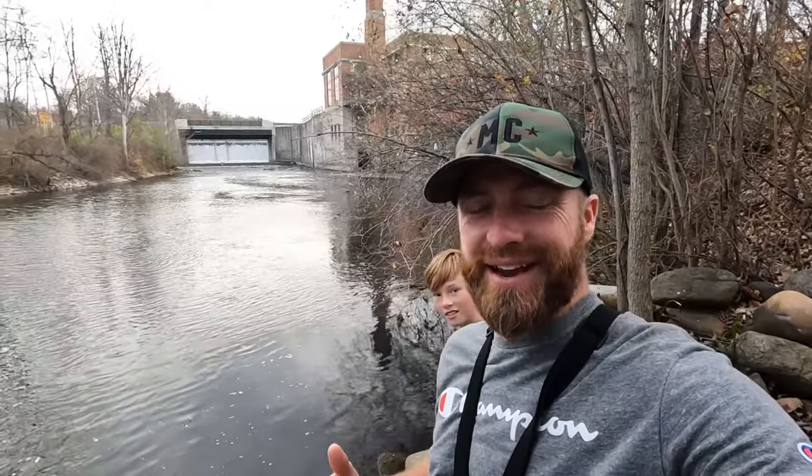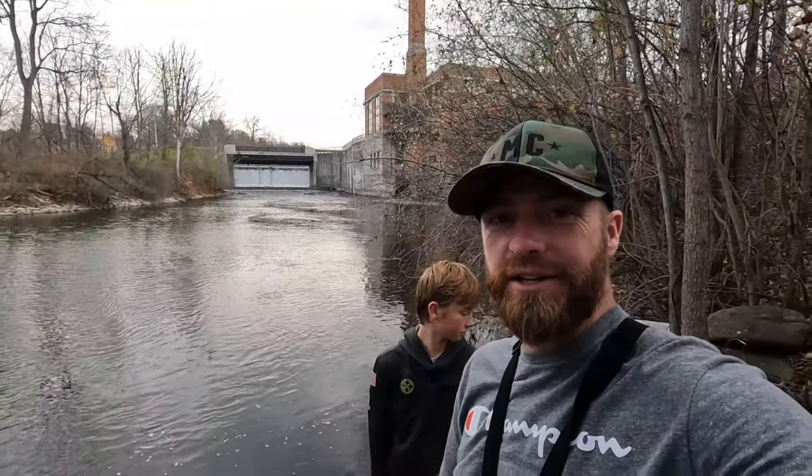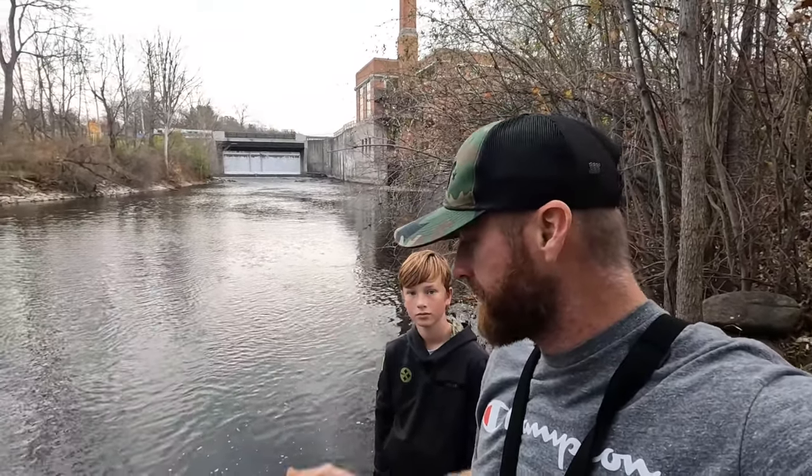Alright, here we are at our last stop of the day. We didn't find anything so far, we're back in Manchester and that's the library behind us with the dam. I had a lot of luck here before — I'll throw a link up so you guys can see that — but we're gonna throw in right along here and maybe go up on the platform again and try from up there too. Hopefully, cross your fingers, we'll get something.